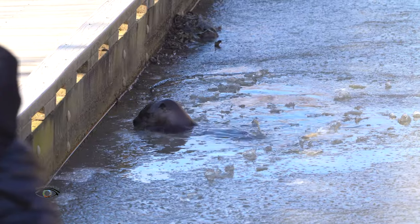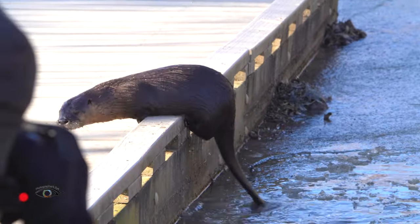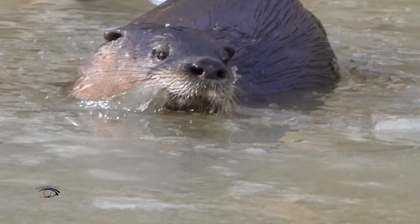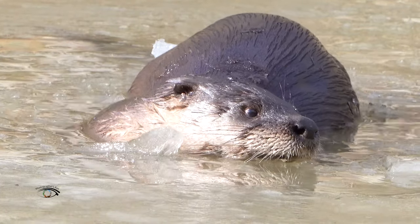They are known to approach within a few feet of a boat or a person on shore because they are nearsighted — a consequence of vision adapted for underwater sight. They have transparent nictitating membranes to protect their eyes while swimming.